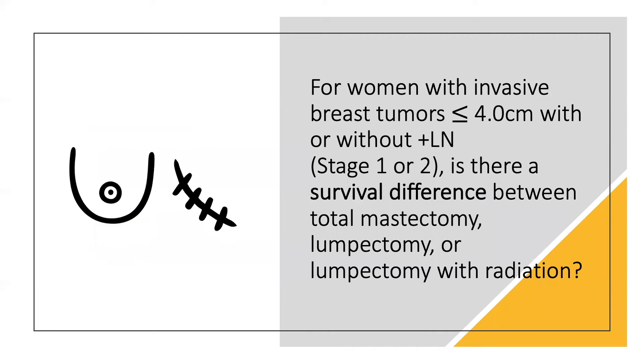The overall clinical question in the NSABP B-06 trial was the following: for women with invasive breast tumors less than or equal to 4 centimeters with or without positive lymph nodes — so stage 1 or 2 invasive breast cancer — is there a survival difference between total mastectomy, lumpectomy, or lumpectomy with radiation?